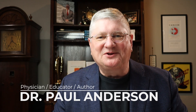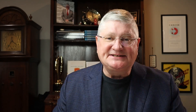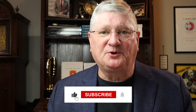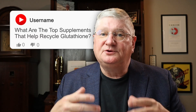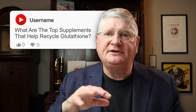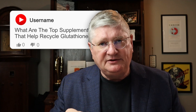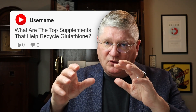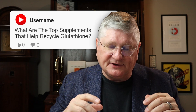Hi, I'm Dr. A, and on this channel we talk about medicine, health, all things integrative therapies, answer your questions, and a few other things. Today let's break down a super common question that I get: you have a playlist on glutathione, you talk a lot about glutathione as one of the primary antioxidants, but the other thing I've heard you say is glutathione has to be recycled. Can you tell us why and what your top supplements that help to recycle glutathione are?